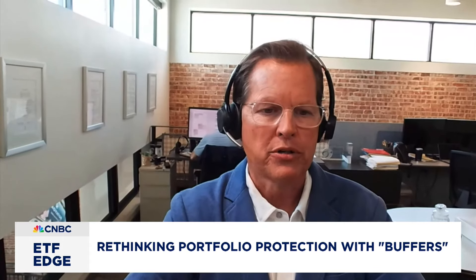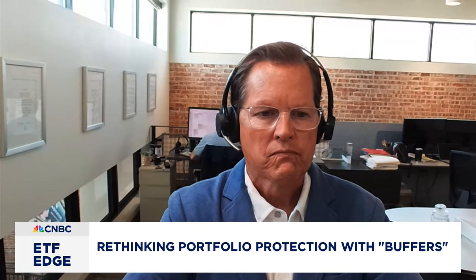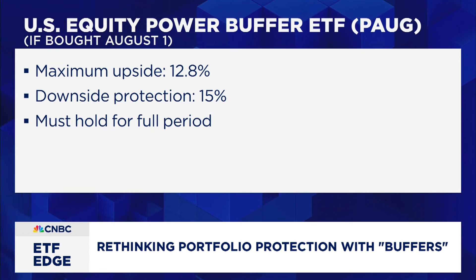So if someone wants to invest in the S&P 500, they can get right in. They have 15% protection on the downside and 12.8% opportunity on the upside. To be clear: the maximum upside if you bought August 1st with the August buffer is 12.8% on the S&P 500 — above that you don't get any more. And you're protected up to a drop of 15%. If it drops 16%, you're still liable for that extra 1%.